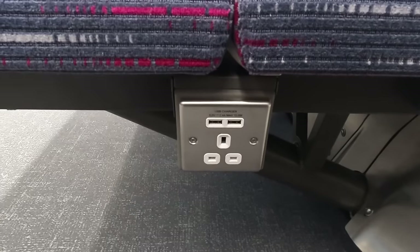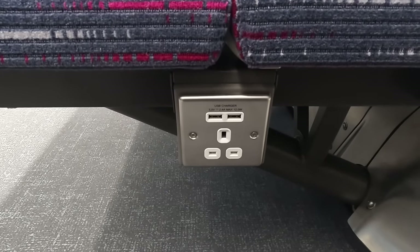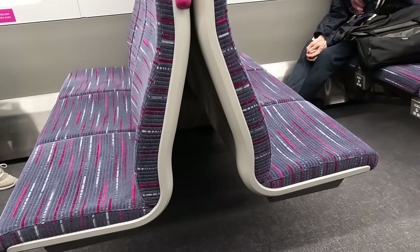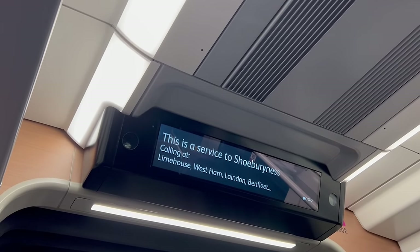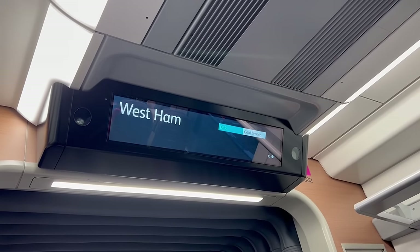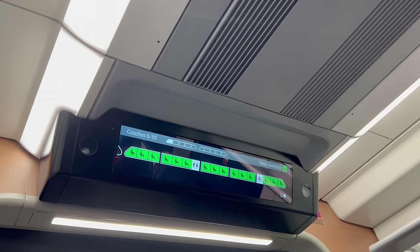All seats are equipped with a standard UK power outlet and two USB Type-A sockets, and whilst luggage space is limited to overhead racks, you can place luggage in between seats if needed. As with the Greater Anglia units, the passenger information systems are full of useful information relating to the journey, such as the service calling points, onward connections, and how busy the train is. For a commuter train, I love how this train is designed — certainly an improvement to the Greater Anglia units, though there are flaws with the interior which I'll get into later on.